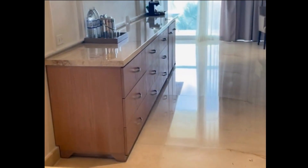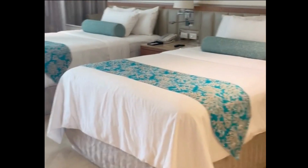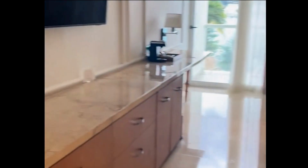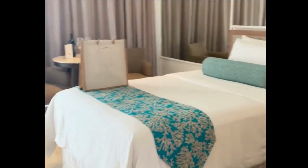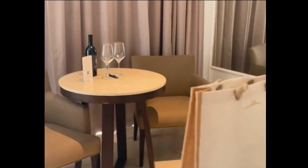As we enter the bedroom area, there are two double beds, a large long counter with plenty of storage. There is a coffee station up top, as well as a mini fridge below, and a nice sitting area.